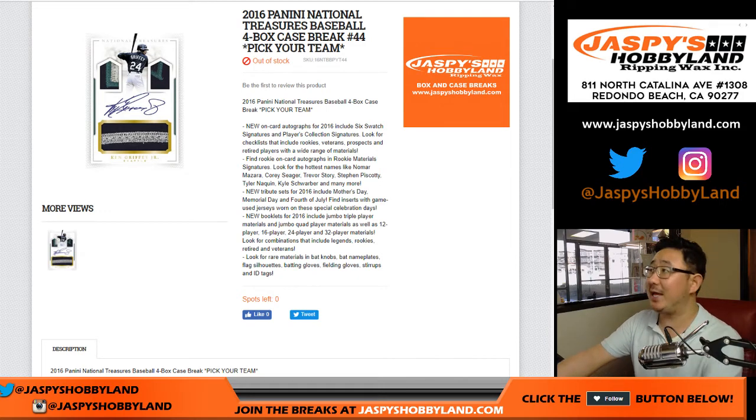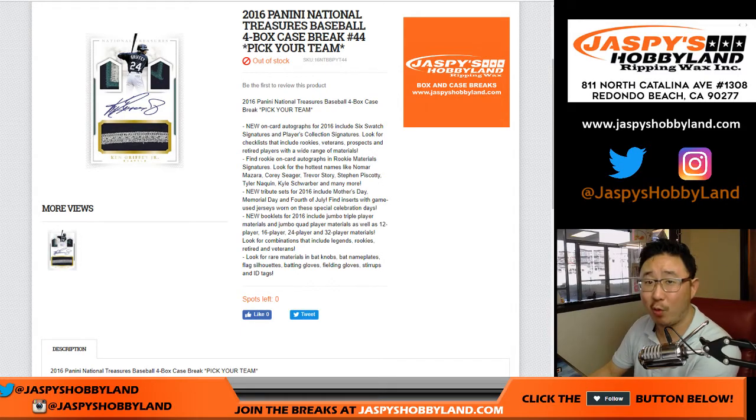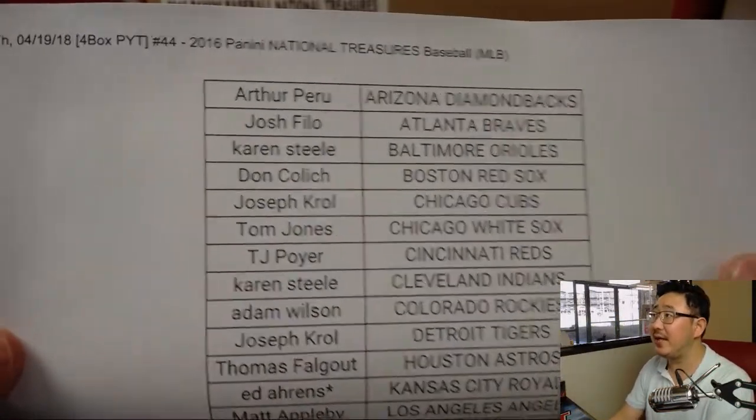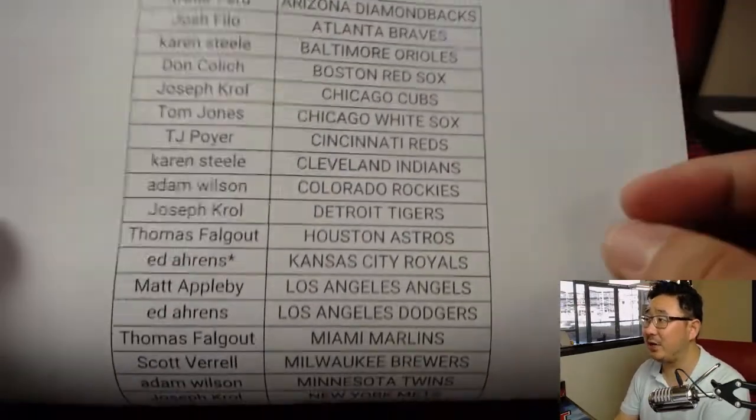Good evening everyone, Joe for jazpyshobbyland.com. 2016 Panini National Treasures Baseball, 4-box break 44 from jazpyshobbyland.com. This is our last case of 2016 NT Baseball for the time being, so thanks for grabbing your teams on a Thursday.